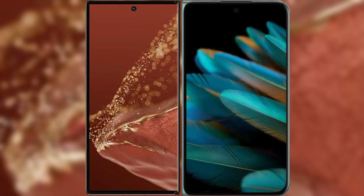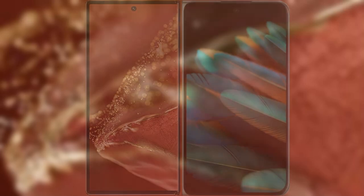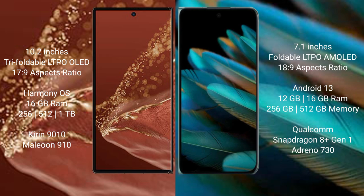I will compare the new Huawei Mate XT Ultimate with Oppo Find N2. Huawei Mate XT Ultimate features a 10.2-inch triple foldable LTPO-LED display with an aspect ratio of 17:9. Oppo Find N2 features a 7.1-inch foldable LTPO-LED display with an aspect ratio of 18:9.